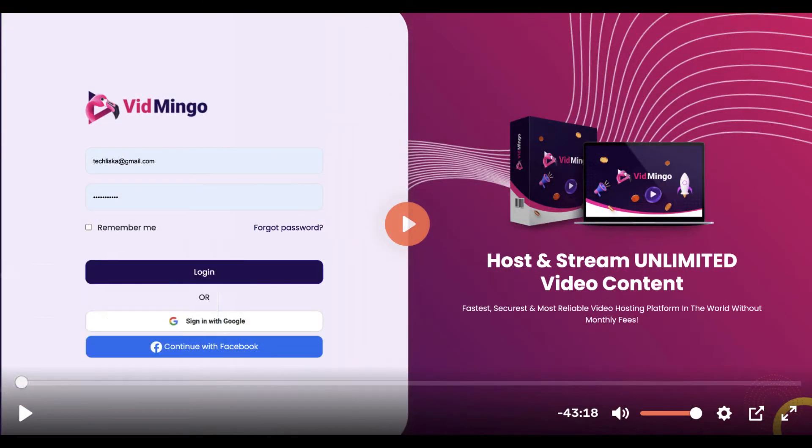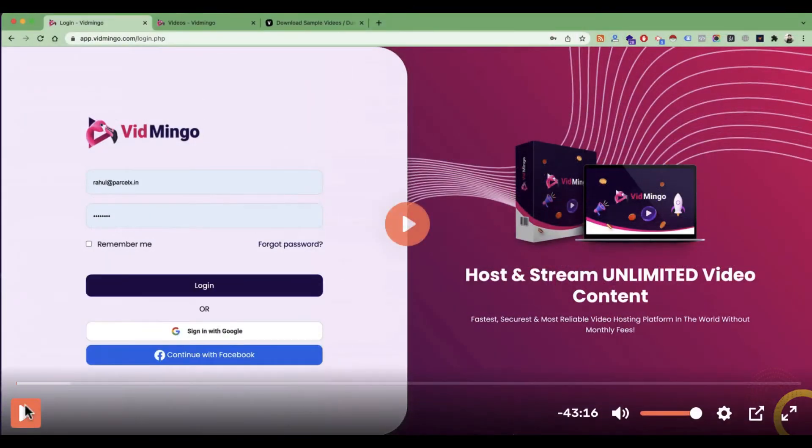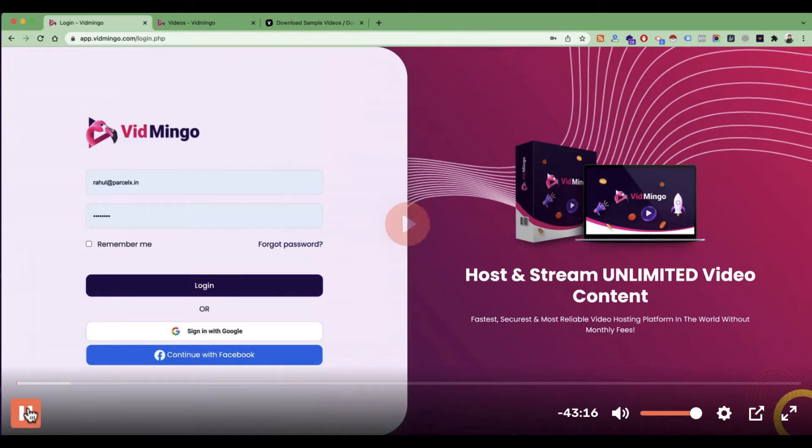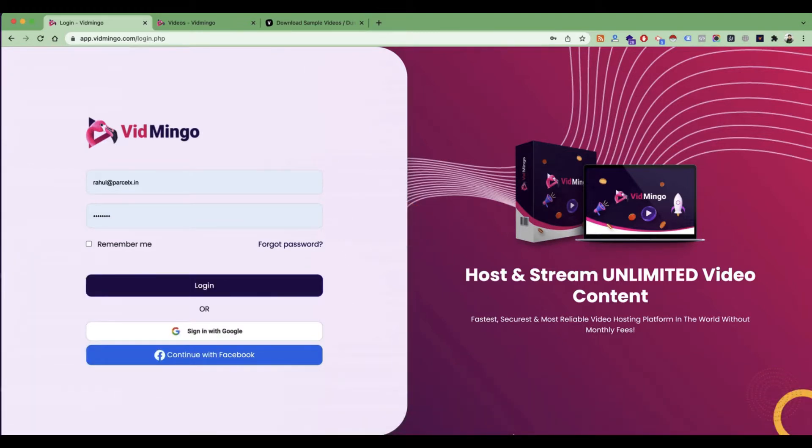Let's quickly check the first move to Vidmingo official demo. Hello, I'm Rahul Gupta, and today in this video, I'm really excited about the Vidmingo video hosting platform. Honestly, this is one of the most beautiful and one of the most powerful video hosting platforms out there that you can use to host your videos, stream your videos, and also market your videos.